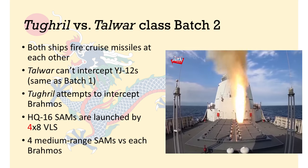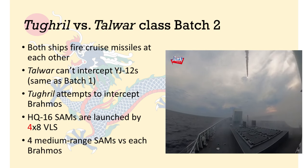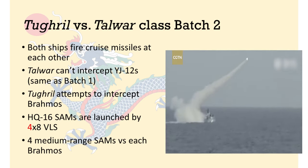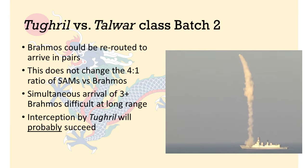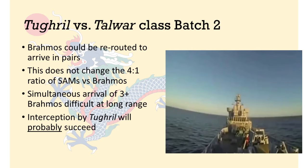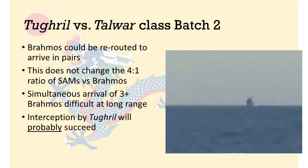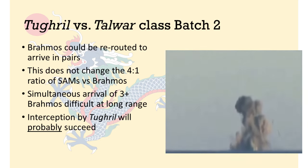The Tugrul carries these SAMs in 4 VLS blocks of 8 cells each, compared to the single VLS block on the Talwar from which the BrahMos missiles are fired. Assuming the same rate of fire from their respective VLS, the Tugrul should be able to put up 4 HQ-16A SAMs against each incoming BrahMos missile. Like all modern cruise missiles, the BrahMos can be rerouted in mid-flight so that they arrive in pairs, but this does not change the 4-to-1 ratio between the SAMs and the BrahMos. Given the reaction time of 35 seconds, it will take the simultaneous arrival of at least 4 BrahMos missiles at exactly the same time to reduce the number of SAMs that can be used to intercept each missile. It will be very difficult to synchronize the BrahMos missiles so that they all arrive at exactly the same time, since they all have to be launched from the same VLS block. In my view, interception should be successful in the majority of cases.